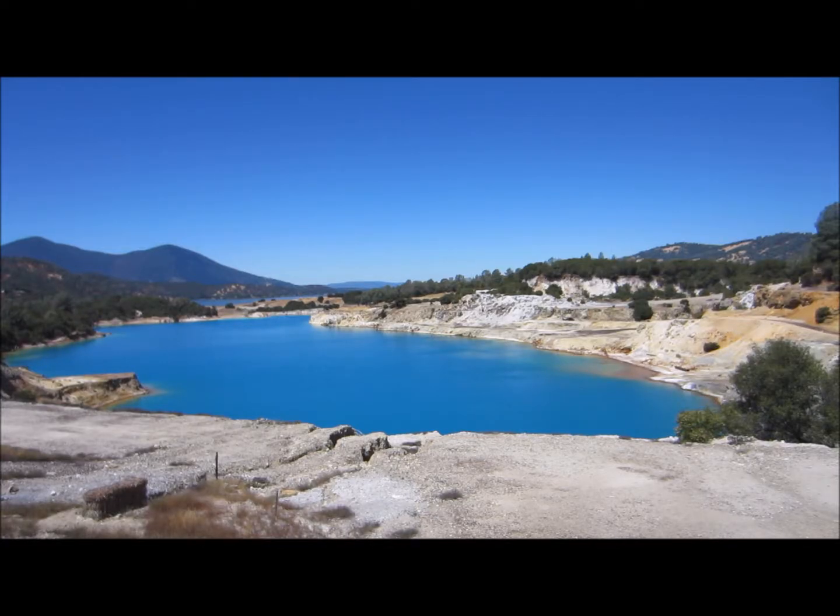This is Sulphur Bank Mine, located at the southeast end of the lake. It was an active mercury mine in the late 1880s, and for several decades a lot of mercury leached into the lake. This particular pit is highly acidic with a pH of something like 2.6. The mercury has biomagnified into the fish and the fish-eating birds, including grebes. This is considered a Superfund site that the federal government has spent millions of dollars trying to remediate.